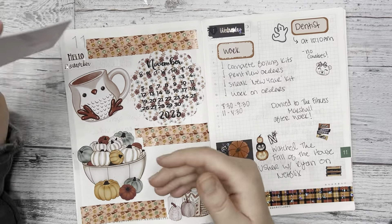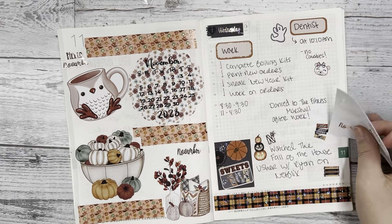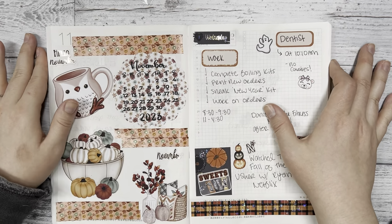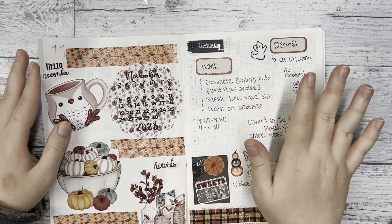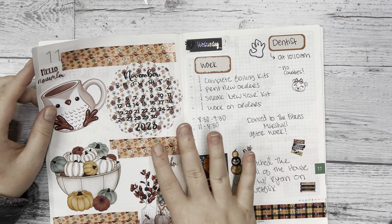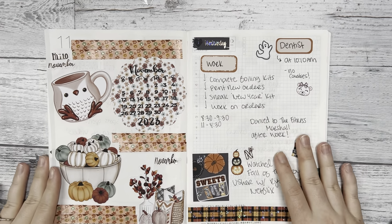And yeah, so this is my November dashboard for this year. I'm not sure what I'm going to be doing for my spreads for the next week — we'll just kind of see where it goes. Thank you so much for stopping by and watching my flip-through and setup for my November dashboard. If you're into planners and stickers, make sure to subscribe to our channel to stay updated on new releases and inspiration for your own planners or journals. Say hi in the comments — we love hearing from you all. I hope you all have an amazing November. We'll see you next time, bye!